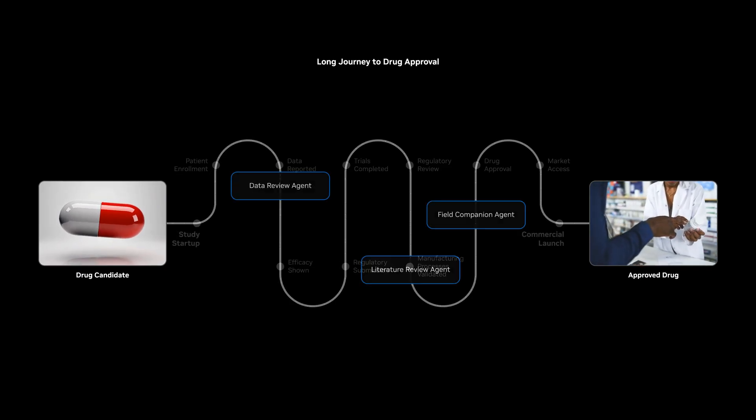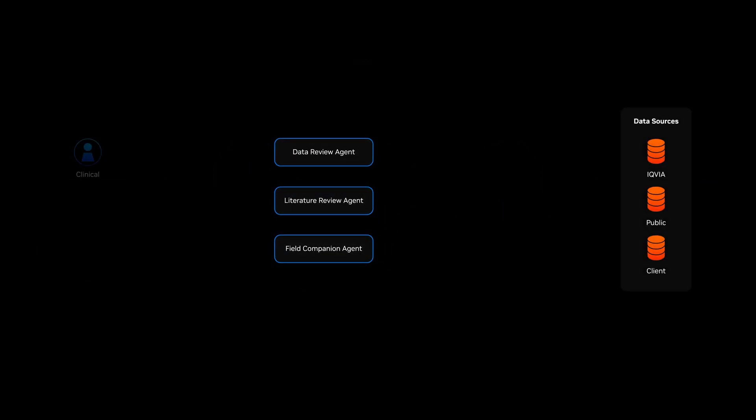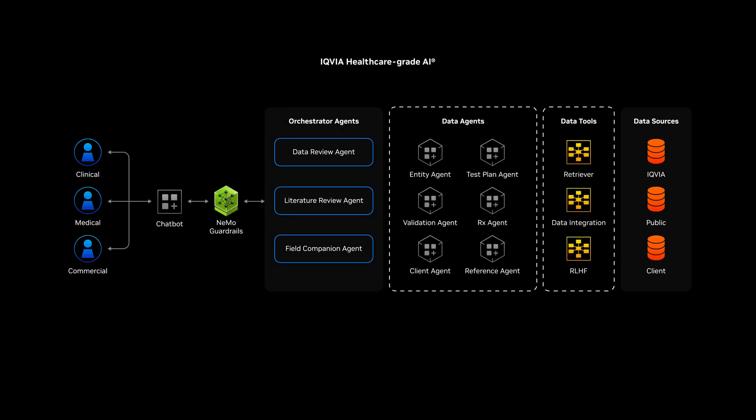IQVIA is using Agentic AI to do exactly that, training AI agents to navigate more than a million data streams for clinical, medical, and commercial professionals. Its healthcare-grade AI platform combines a growing set of AI agents, each designed to streamline how insights turn into action.